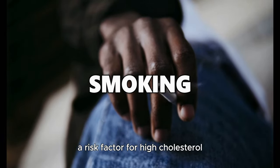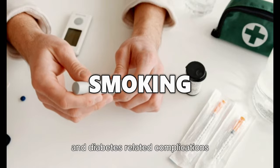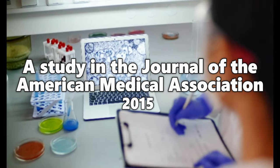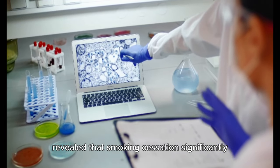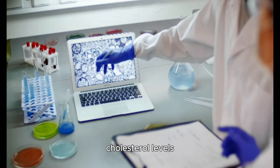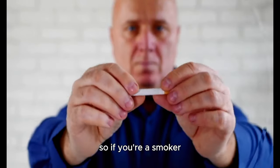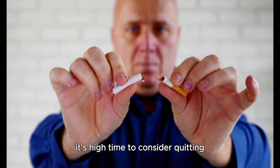Smoking is a risk factor for high cholesterol and diabetes-related complications. A study published in the Journal of the American Medical Association in 2015 revealed that smoking cessation significantly improved HDL cholesterol levels and overall cardiovascular health. So if you're a smoker, it's high time to consider quitting.